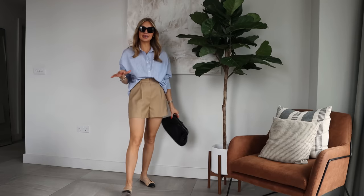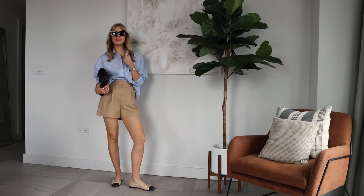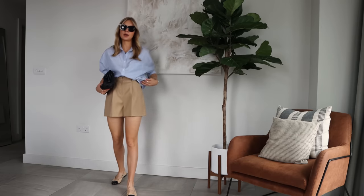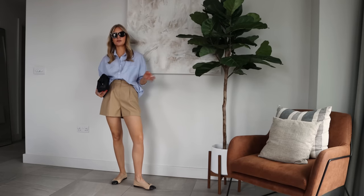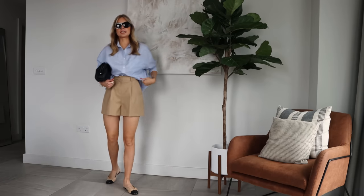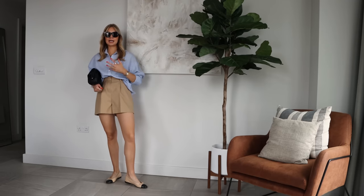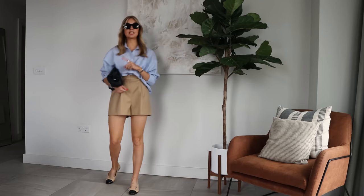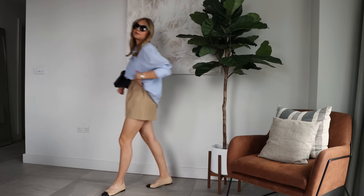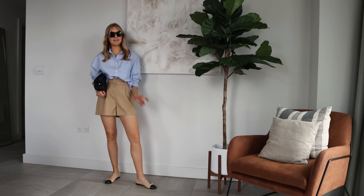Similar concept — same shorts, but with a shirt this time. A classic white shirt would be another timeless way to wear this, but I've gone for a lightweight blue one from Fourth and Reckless — I'll link something similar. My Chanel flats and Arquette bag in black tie in the black accessories — the bag is in the sale, by the way, such a useful piece. A really comfortable, easy throw-on look that will never go out of style.